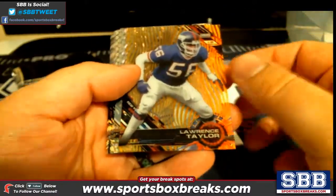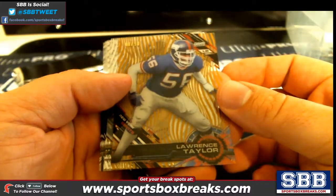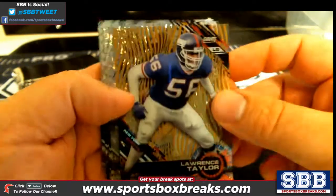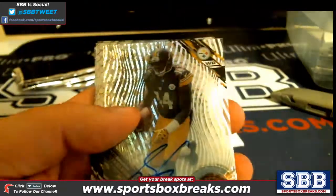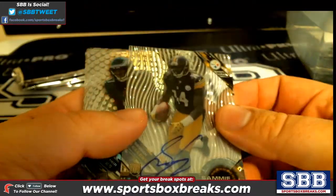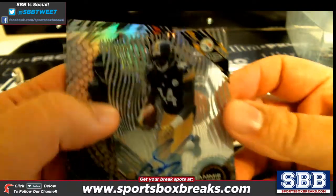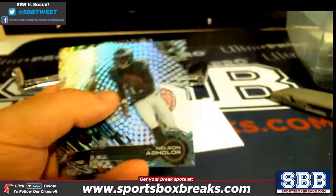Gold — Lawrence Taylor, to 50, for the Giants. That's Letta W — 48 out of 50. Then a numbered auto, another Sammy Coates, this one to 99 — Pittsburgh killed it! Jason K getting that one.